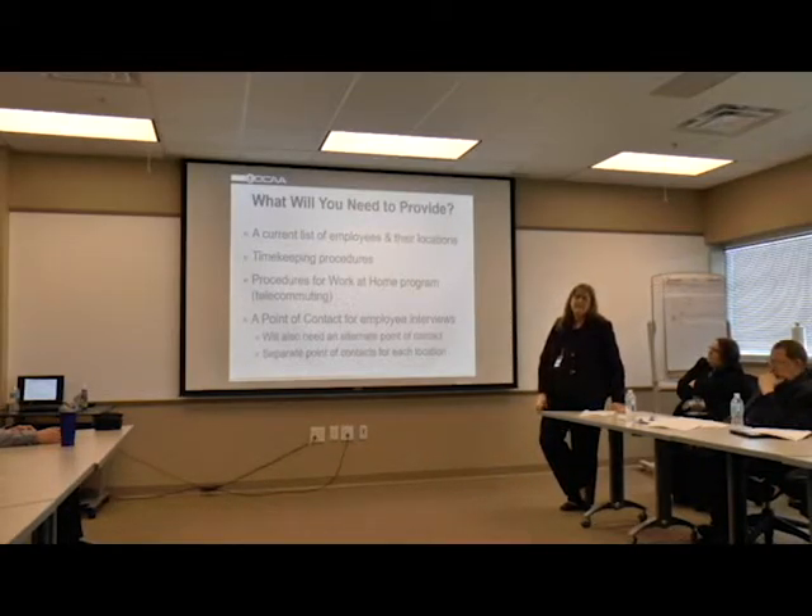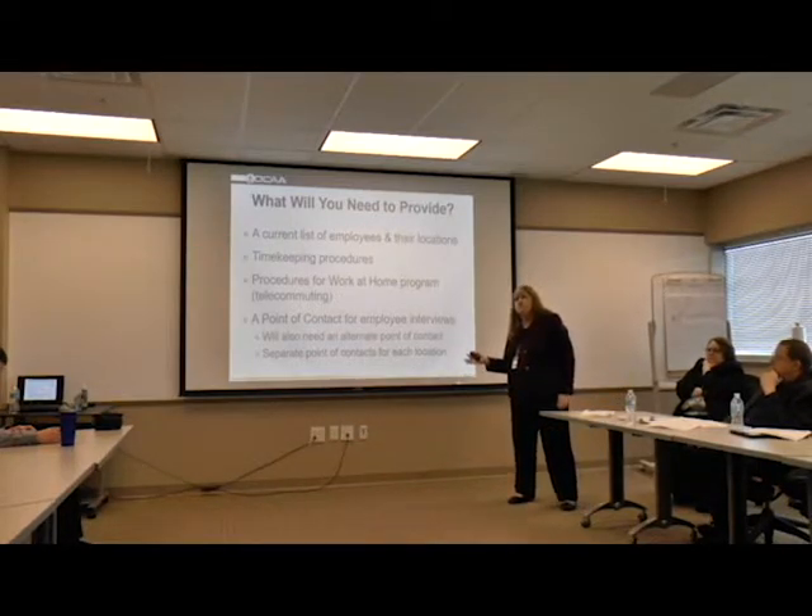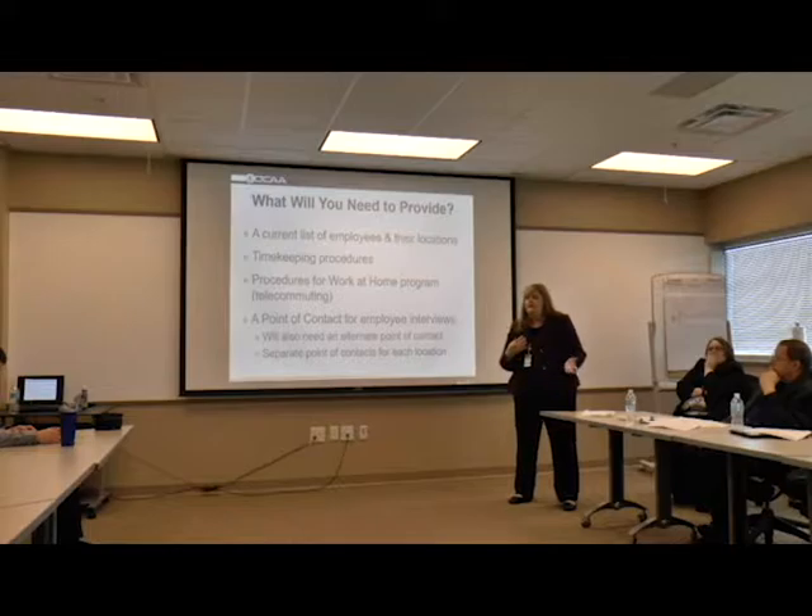What will you need to provide us? Way in advance of our floor check - we try to do it further in advance so you're not aware of when we're about to come out. We will request a copy of the current listing of your employees and their locations. So if you have employees at your location but some are at Wright-Patterson Air Force Base, we will need to know which area they're at - area A or B, or which building they're in.